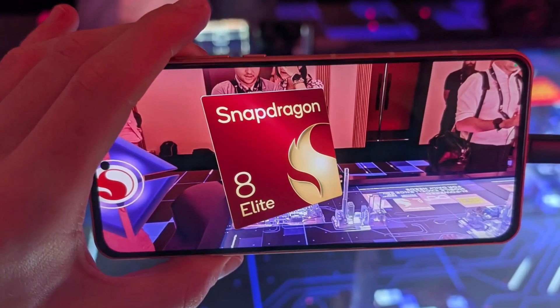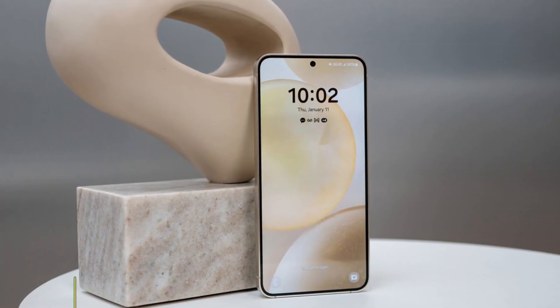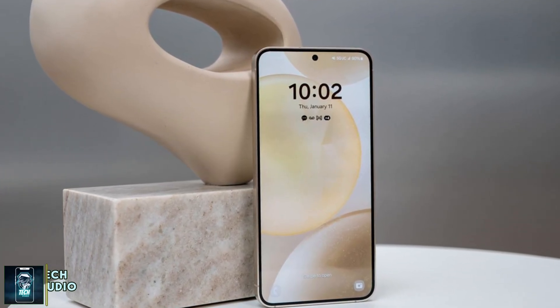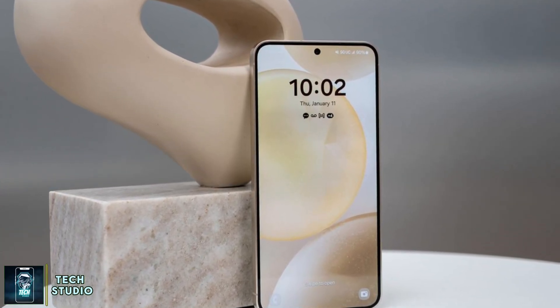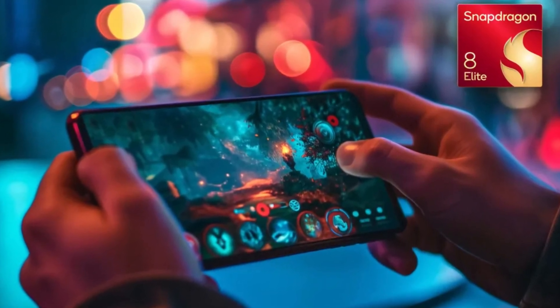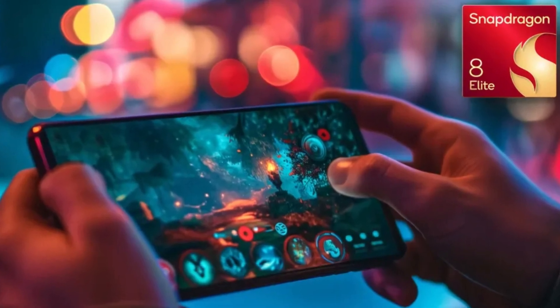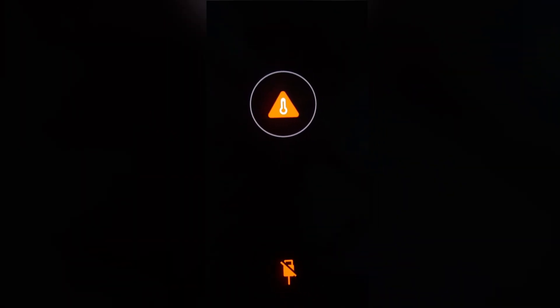Are you ready for the next evolution in mobile technology? Qualcomm's latest Snapdragon 8 Elite chip is paving the way for the future of smartphones, but there's a shocking twist you need to know about. Tipped to power flagship devices like the upcoming Galaxy S25, the Snapdragon 8 Elite claims to redefine performance benchmarks. But now, early reports are raising some serious red flags regarding overheating issues.